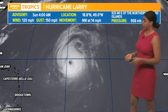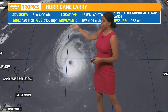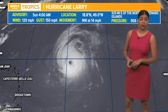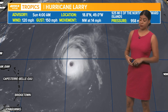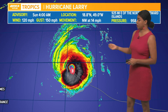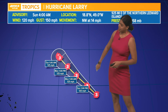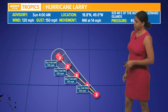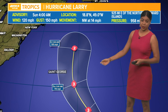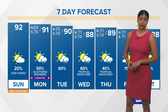We also have a hurricane churning in the Atlantic Basin. You can clearly see that well-defined eye — Hurricane Larry. Not a threat to any land right now. It is moving to the northwest at 14 miles per hour with maximum winds of 120 miles per hour, and it looks pretty good on satellite. The projection keeps it out to sea. It's going to hold onto its hurricane status through most of the week, and it could potentially affect Bermuda heading into Thursday and Friday as a major hurricane. Again, not a threat to the Gulf Coast.